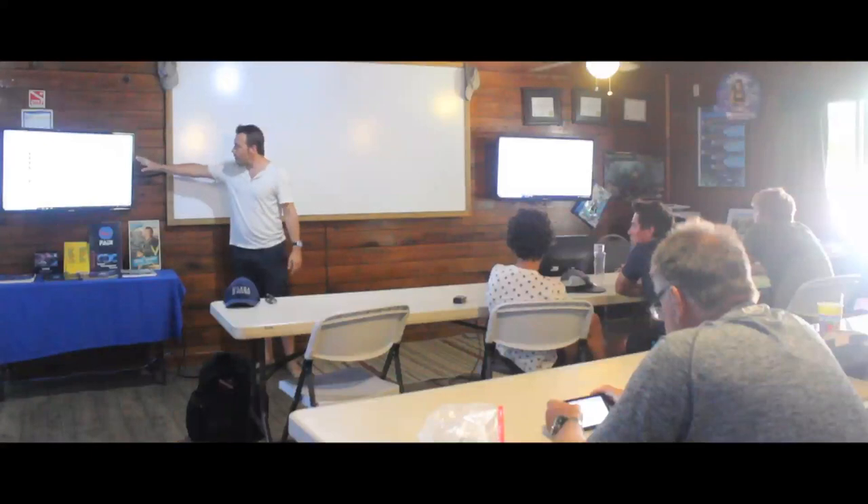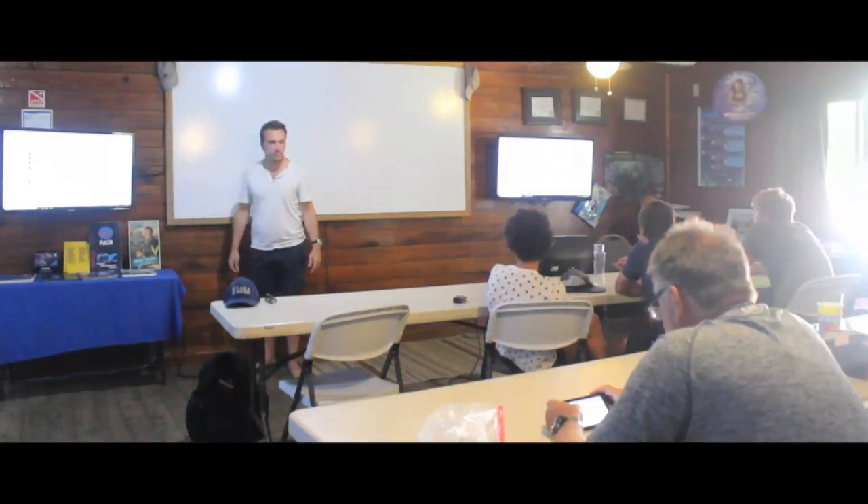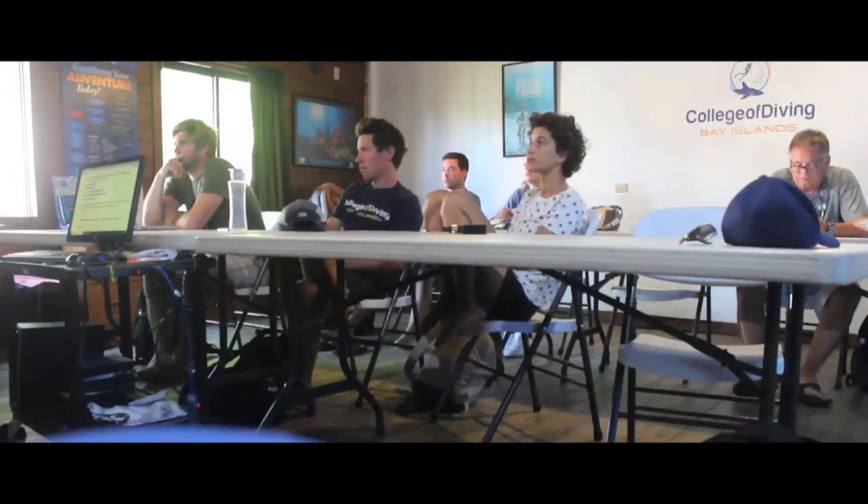Hey guys, today I wanted to talk a little bit about the fairly new PADI adaptive techniques specialty course. We've been teaching it for a bit now but there are a lot of questions that I get from interested participants and from third parties who still have some questions about the program, so I thought it would maybe be wise to clear that up.